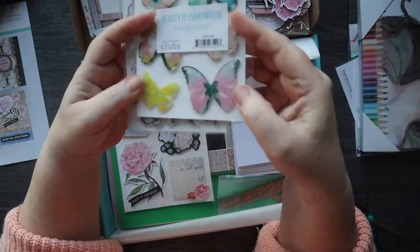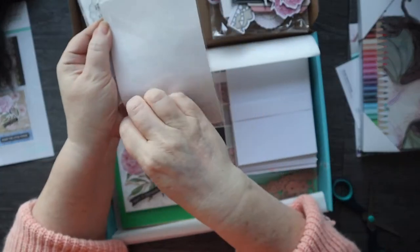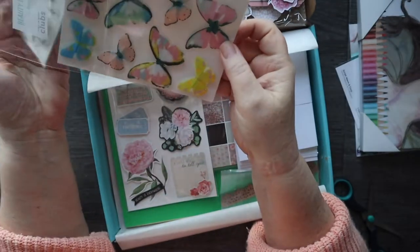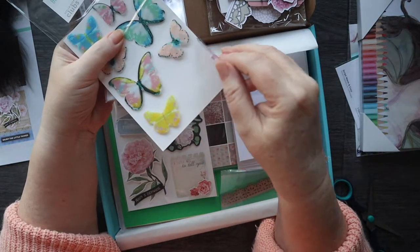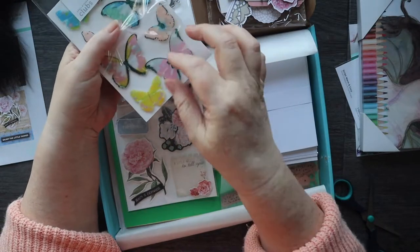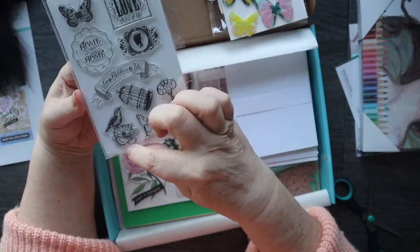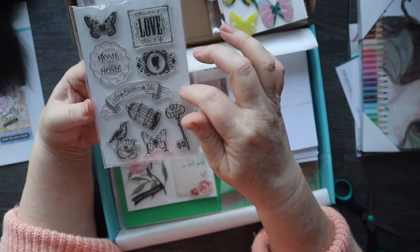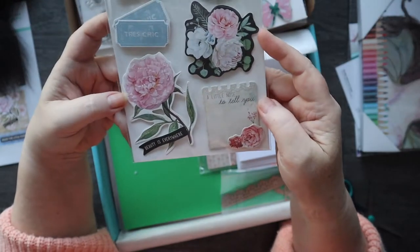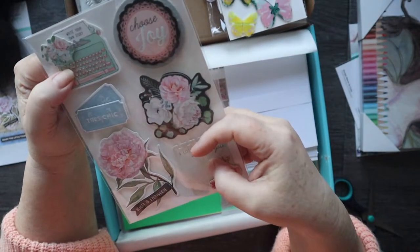We've also got some butterfly stickers which are on tiny little foam strips and they're like a plasticky kind of effect. Stamps — all ties in with the bird cages, the keys, the little sentiments, butterflies. They're like cardstock embellishments, I think.